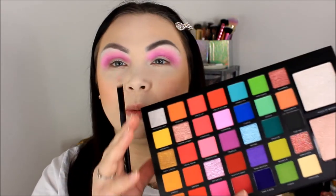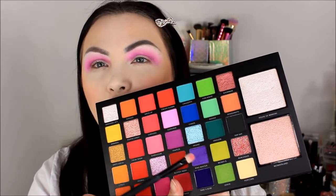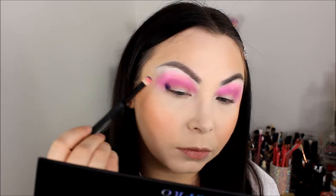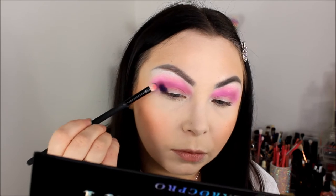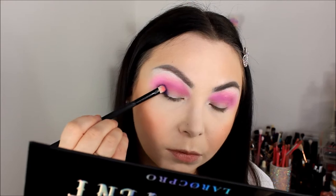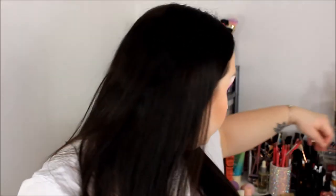I want to go into a deeper color now and put that in my outer corner. I wish there was something like a step between - maybe more like this kind of shade - because I want to go into Take a Bow and it looks like it's coming off black on camera. It's actually a really dark purple. I wish it were a little bit lighter, but I'm going to go in with that on the outer corners.